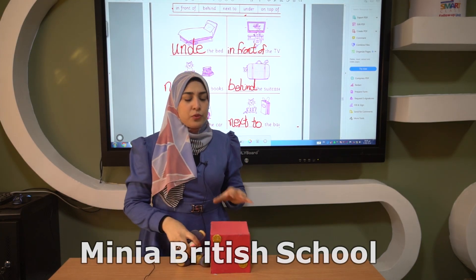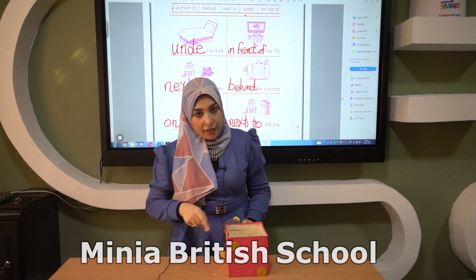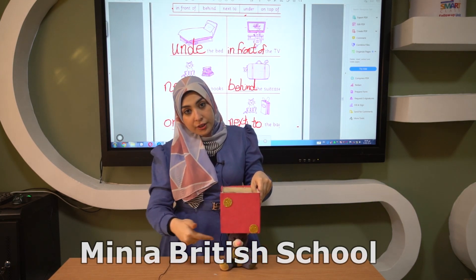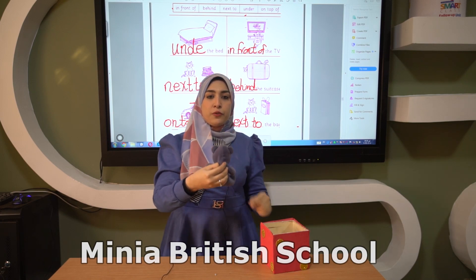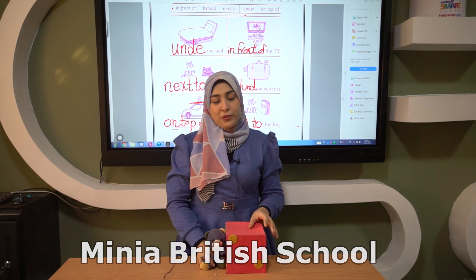So once again, what are the positional words? Positional words: next to, behind, under, in front of — like the Teddy, the Teddy is in front of me — and on top of, like the Teddy is on top of the box. Thank you, I hope you enjoyed the video. See you in the next video. Bye!